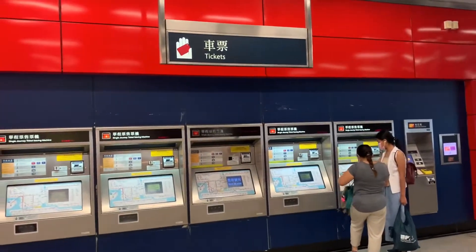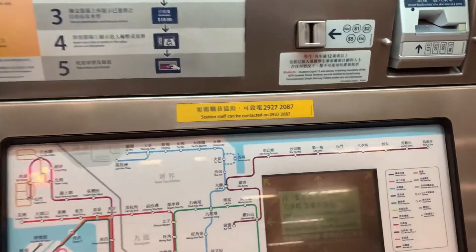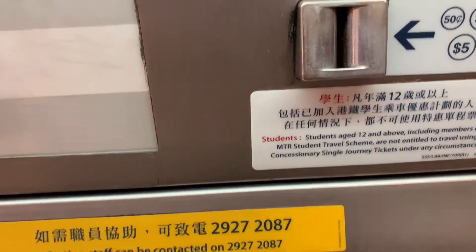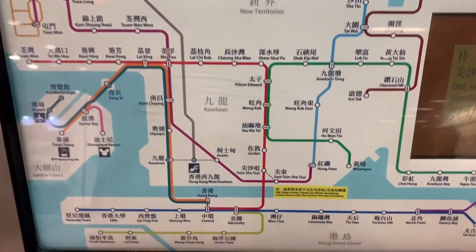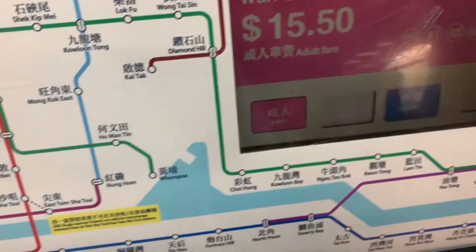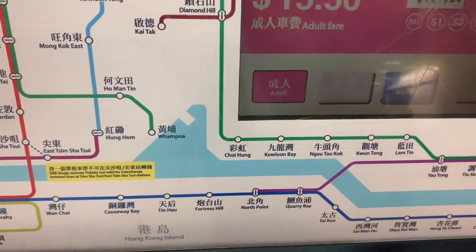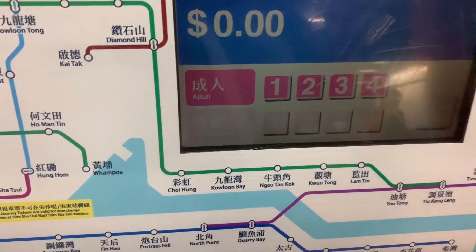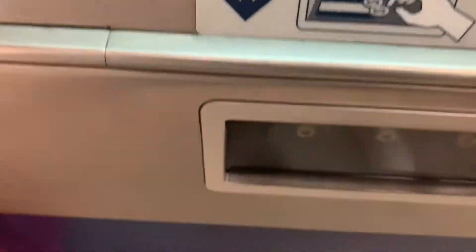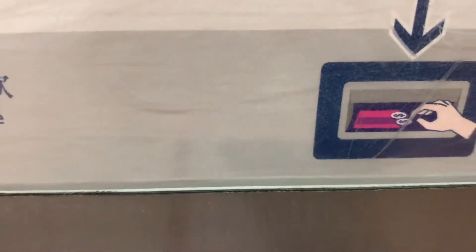These are the ticket machines — you buy your tickets here. You can pay cash here. There's a slot for coins, and this machine accepts coins too. There's the MTR map. For example, if I'm going to one destination, I press the station on the map and the amount appears. Then choose how many — whether you're an adult, or if there's one person, or multiple. Then insert your cash. A pink-colored ticket comes out. Take it — that's the ticket.